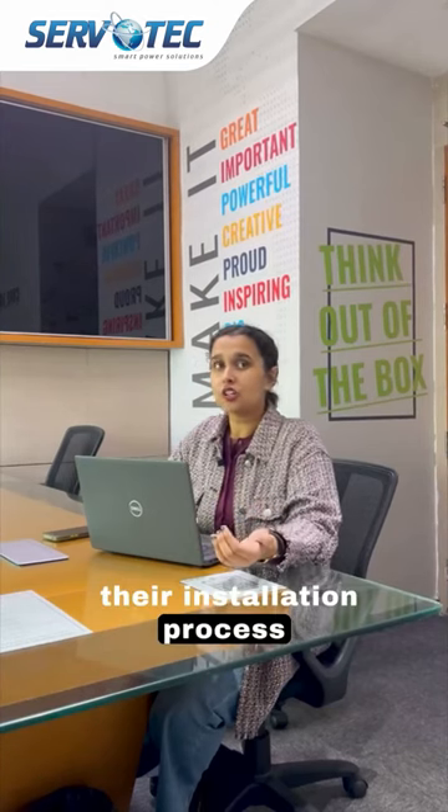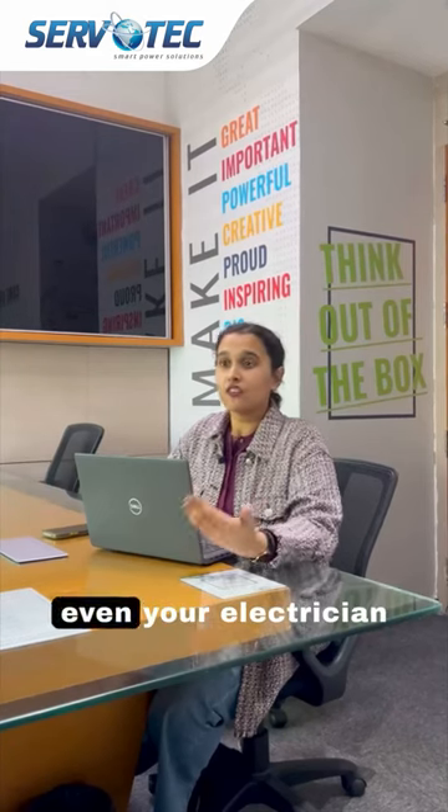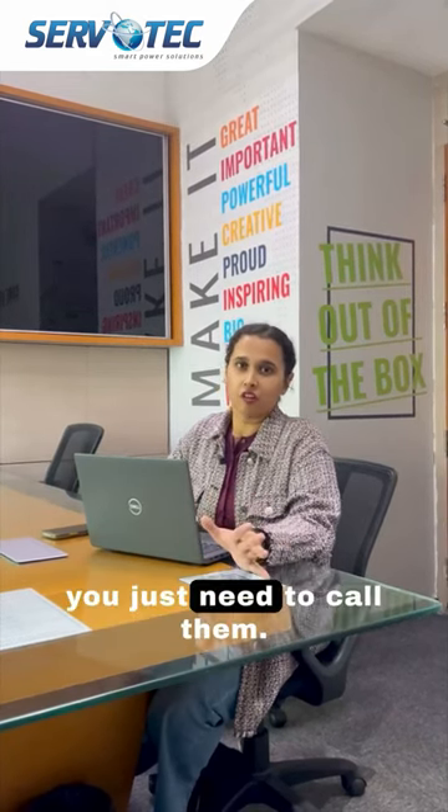AC chargers have a simpler installation process as compared to DC chargers. Even your electrician can do it for you — you just need to call him.